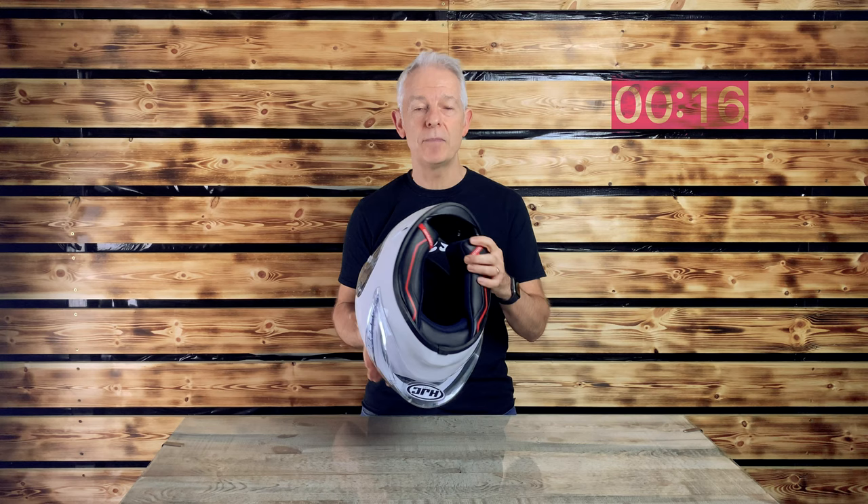There is a pin lock included in the box, and a few bonus features for such a track-orientated helmet: glasses-friendly lining, and special pockets for any communications device. Keep an eye on bikes.co.uk. Till next time — thanks.